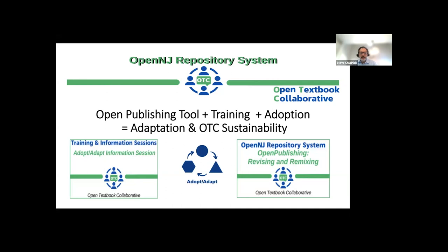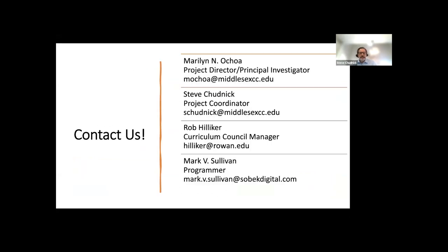Thanks again for that detailed explanation, Mark. If I were to try and tie up this presentation in a neat bow, I would say the following. The Open Textbook Collaborative consciously sought to make New Jersey-created OER material accessible and sustainable by utilizing the already existing OpenNJ repository and supporting it with the Open Publishing tool. With proper professional development, training, and marketing, we should achieve our goals of having our OTC materials easily adopted and adapted, which should lead to a sustainable OER collection to benefit students and faculty alike. Thanks for listening. Should you have any questions or comments, please contact any or all of us with the contact information on this last slide.